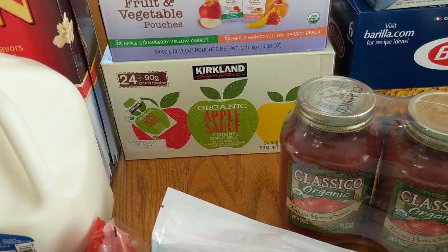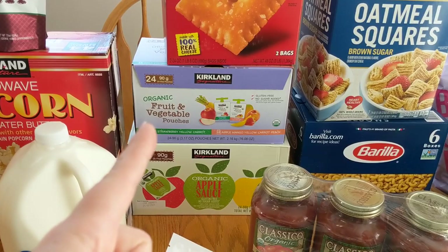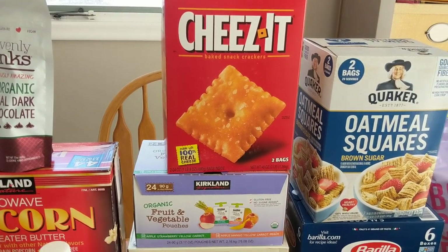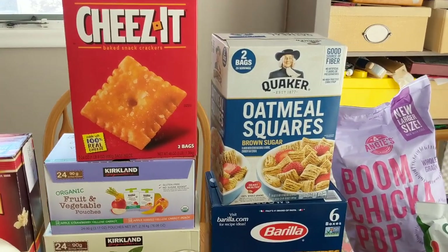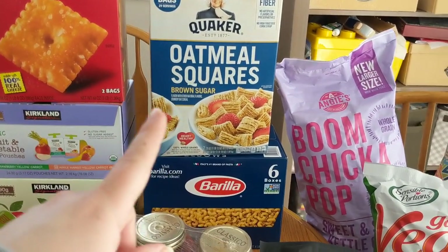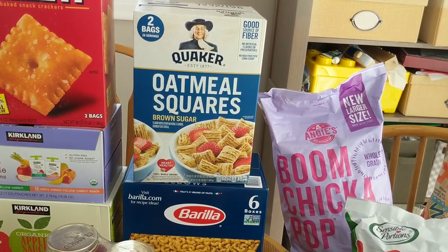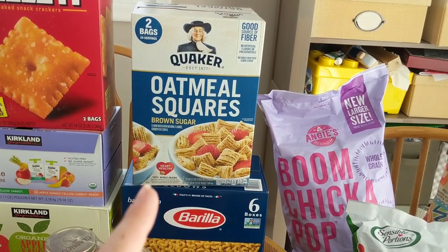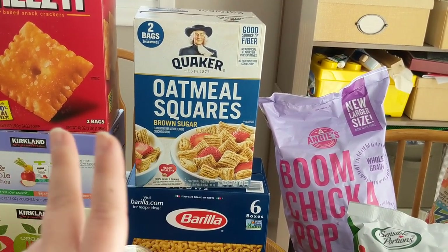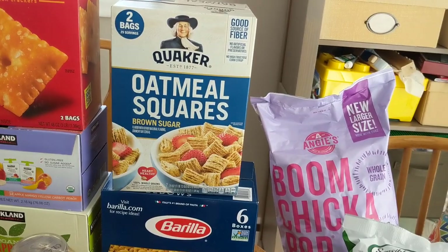We picked up some organic applesauce pouches because those are a staple for us, and some of the organic fruit and vegetable pouches — my almost two-year-old is going through those like crazy. We got some Cheez-Its because how can you not? I was informed by my husband and my children that I did not stock up on enough snacks last month, so I have learned my lesson. We got some of the Quaker Oat Squares — that was my mother-in-law's purchase. I don't think they are of the same quality at Costco as at the grocery store or Target. They're not the same size and I don't think they're manufactured in the same factory, so I don't feel that the quality of the Oat Squares at Costco is as good — buy them at your regular grocery store.